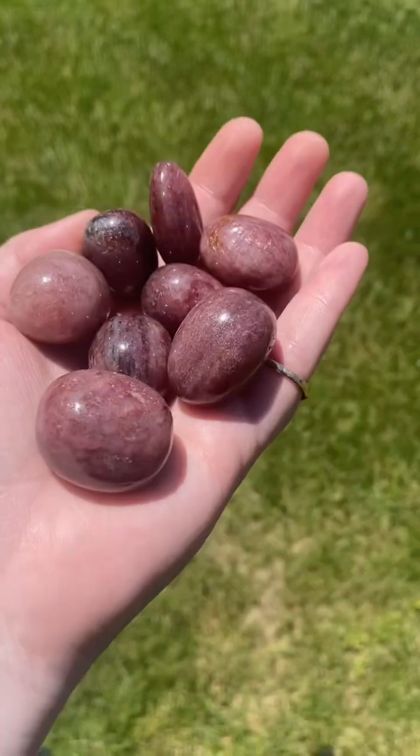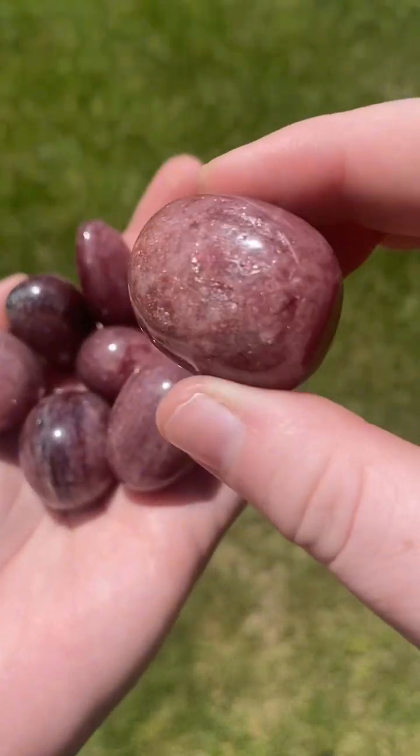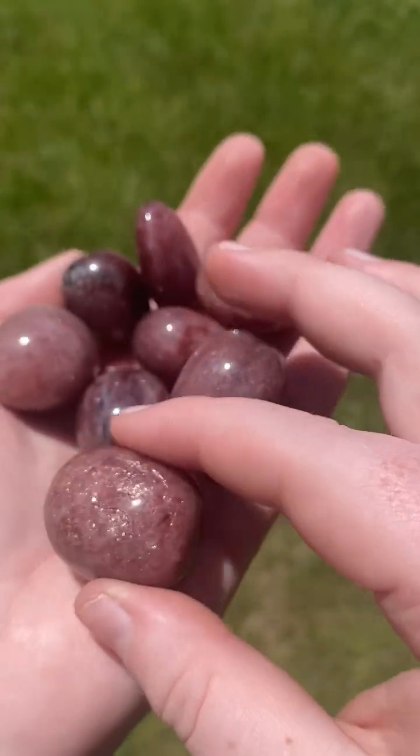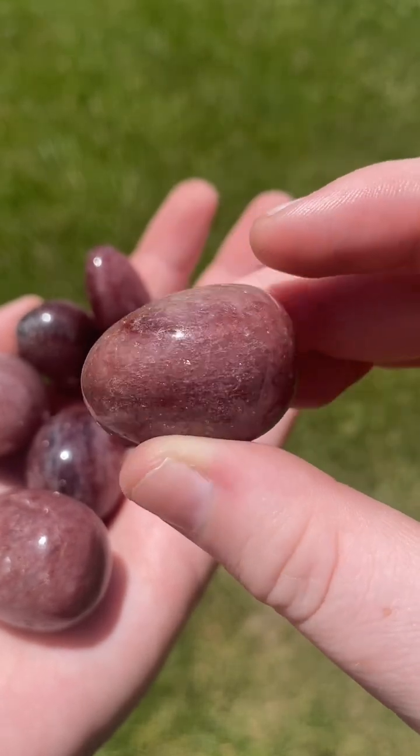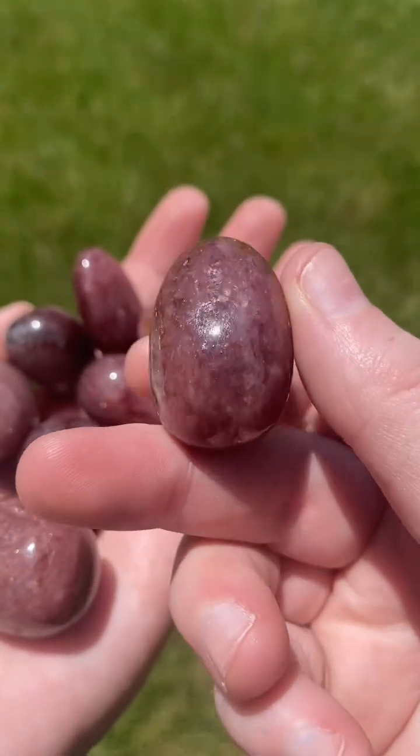Like all quartz, strawberry quartz is a silicon dioxide — a mineral that is found in all types of rocks, including igneous, metamorphic, and sedimentary rocks. Quartz is one of the three most common minerals in the Earth's crust.